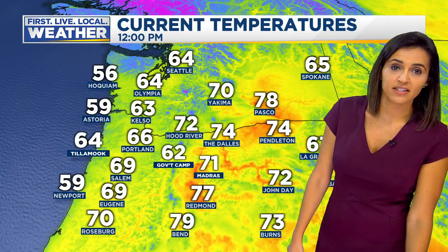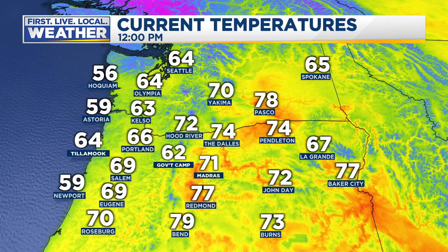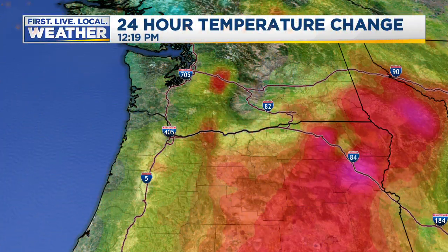We're at 69 there in Salem and Eugene, 64 out in Tillamook, and then a little bit warmer east side of the Cascades — upper 70s out in Baker City. We're at 74 in Pendleton and the Dalles, and already near 80 there down closer to Bend.